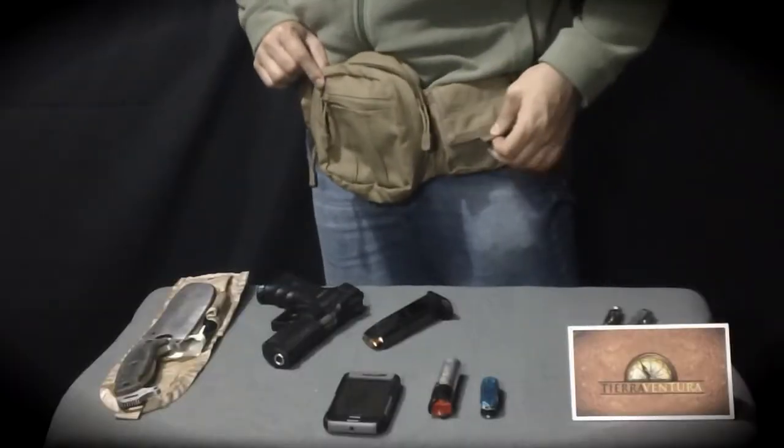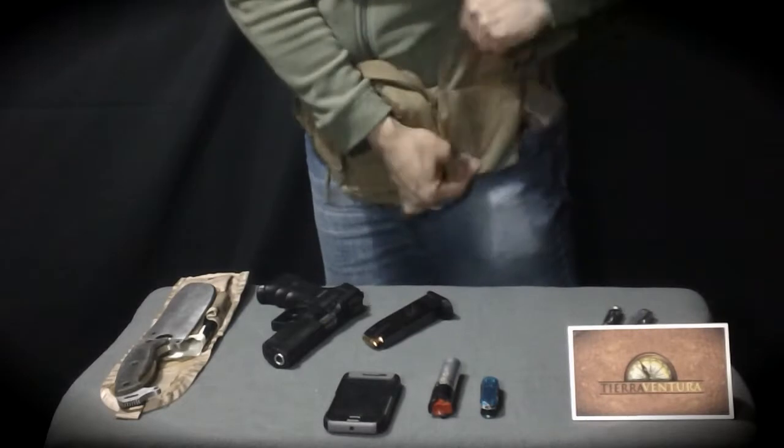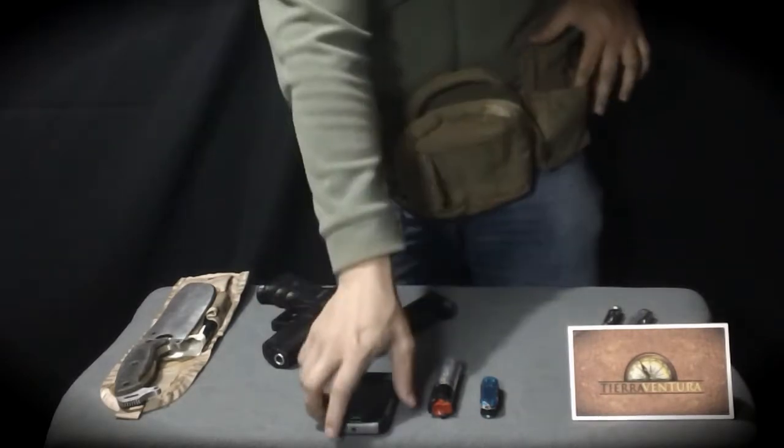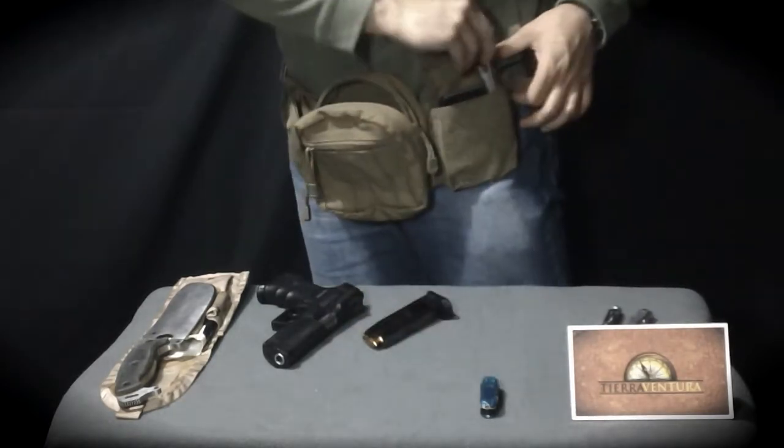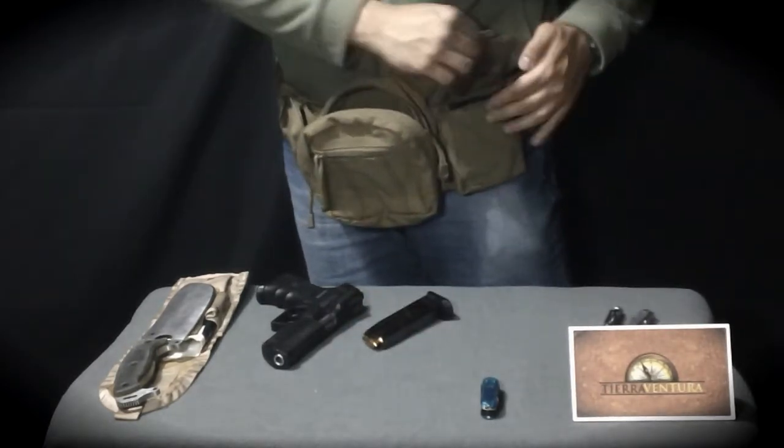A very discreet way of carrying a weapon that avoids the exhaustion of carrying it on the trouser's belt is to use a waist pack, because it allows movement in different positions, considerably reducing fatigue.